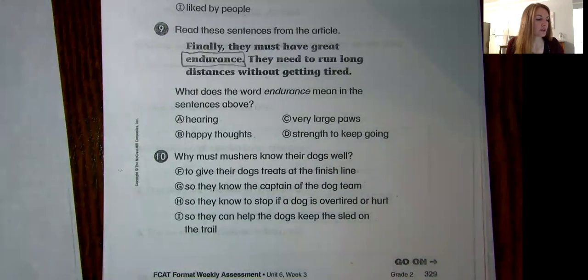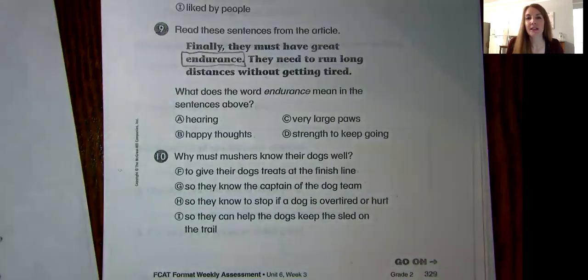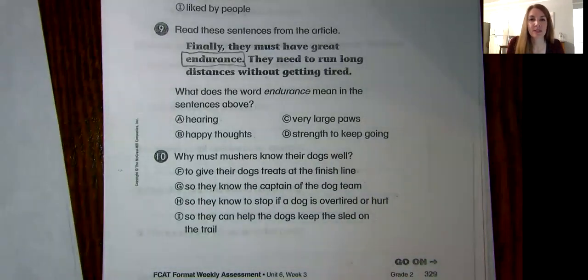All right, that is your cold read for today. Mrs. Dunn and I love that we are seeing you guys use strategies and looking back for evidence. So keep up the great work — you guys are doing awesome.